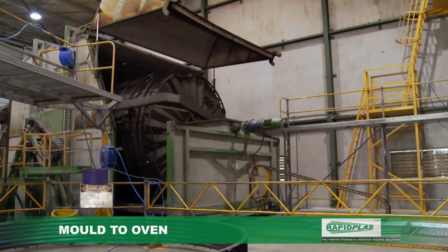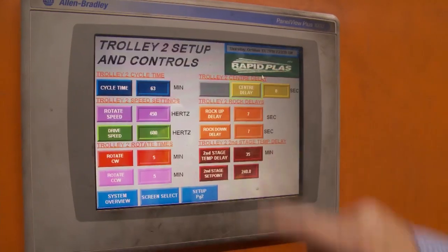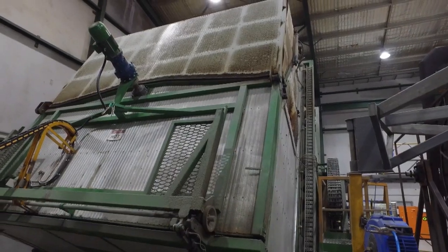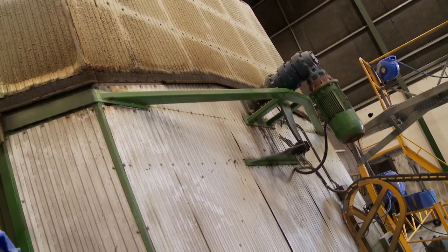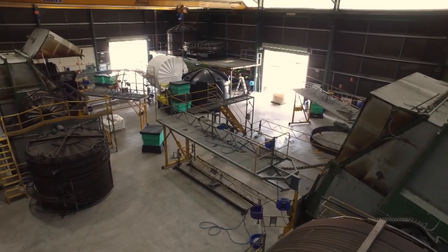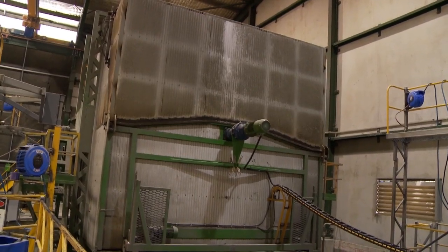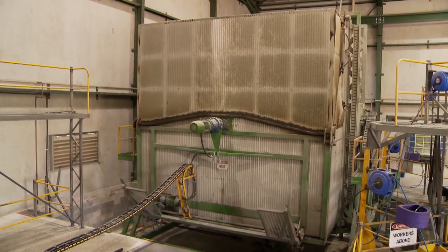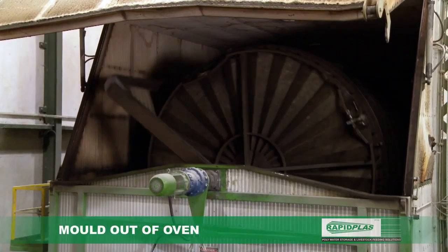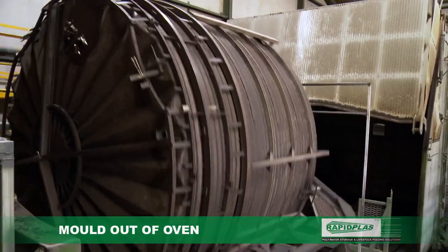As the process continues, the transformation begins. Heating provides a catalyst for the perfect mould. Crafted with precision, the multiple forces of rotation ensure uniform spread, strength and consistency.